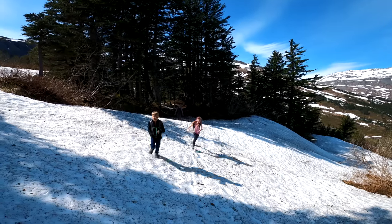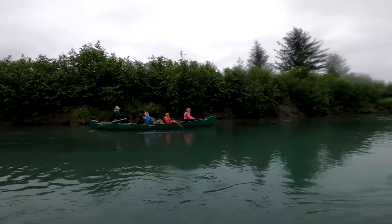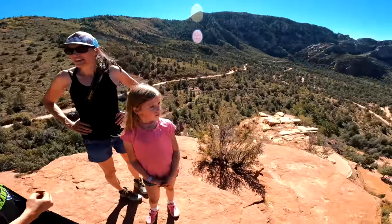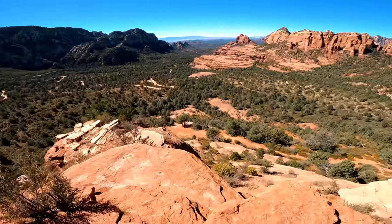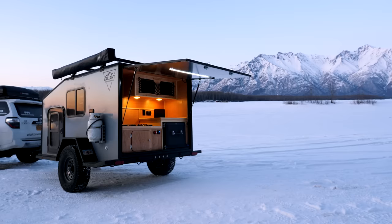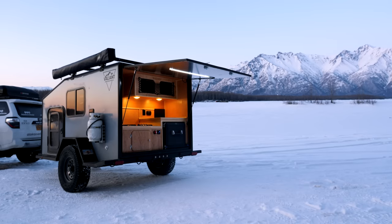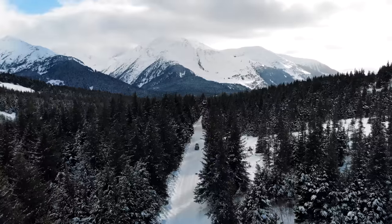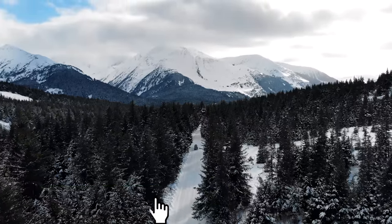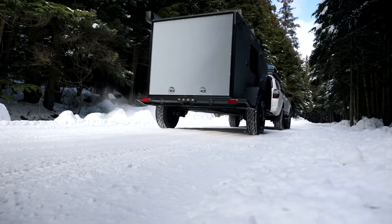Your next family adventure doesn't have to break the bank. I would suggest looking in your area for overland rental companies near you. And if overlanding isn't your thing, check out Outdoorsy for other small campers you can rent — it's a great way to get your family out there and create new memories. If you like the trailers from Valiant, I'll have links to our videos and reviews in the description. If you like this video, please share it with your friends and family — that's what helps out our channel. Spring is right around the corner, and I am so excited to hear about your next camping adventures.